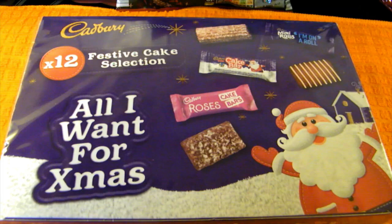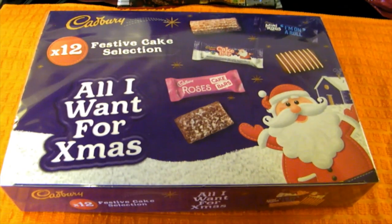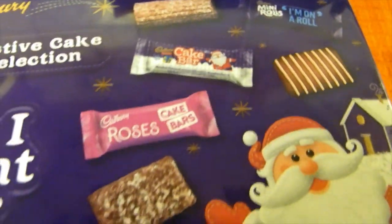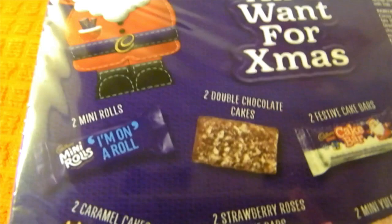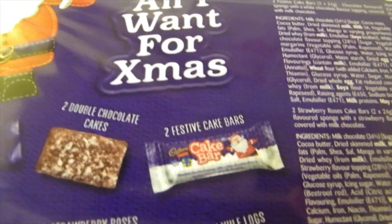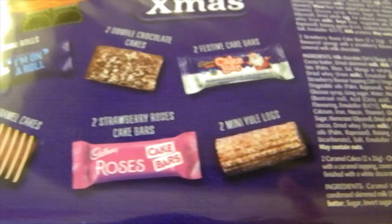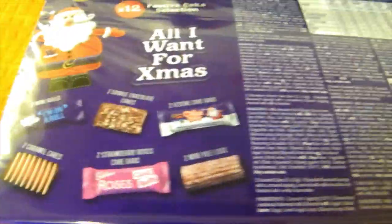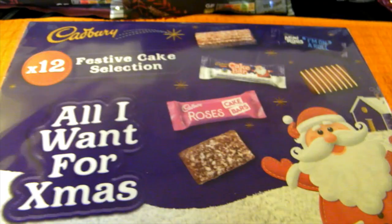I picked up this Cadbury festive cake selection box as a gift for somebody. It's got all the different types of cake bars in it - you get 12 in the box for £3.99. You get two mini rolls, two double chocolate cakes, the little festive cake bars, Yule Logs, Strawberry Roses cake bars and the caramel cakes as well. I thought that looked quite nice to wrap up as a little gift.